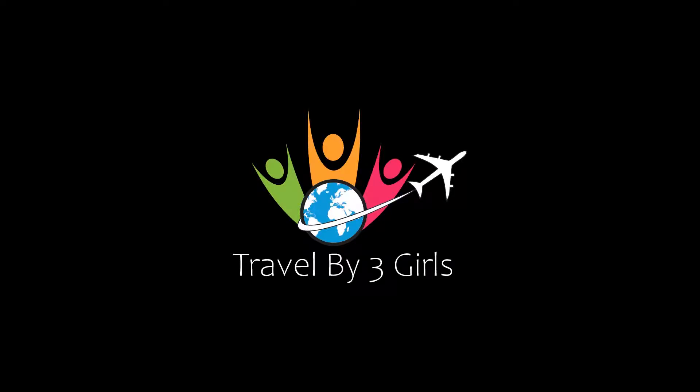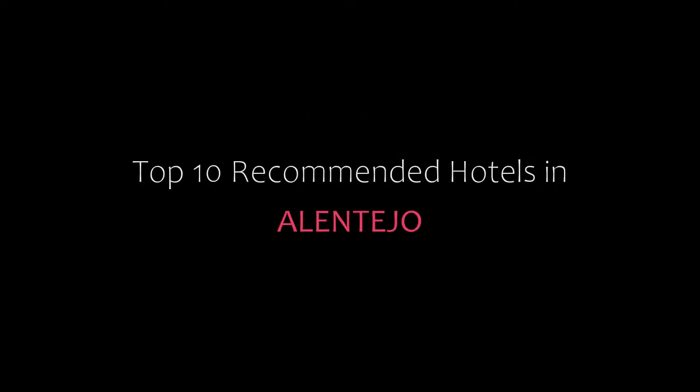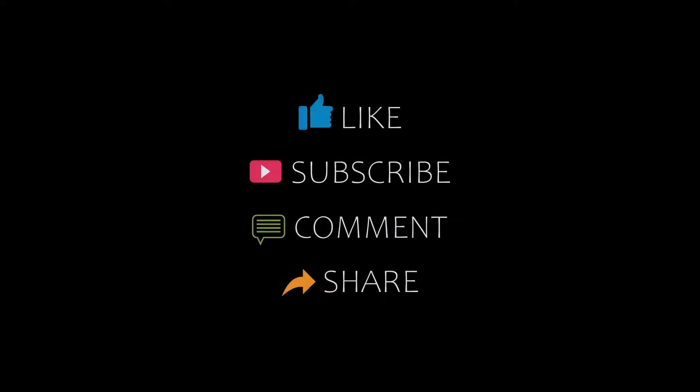Hello friends, welcome back to my channel. You are now watching the top 10 recommended hotels. Please subscribe to my channel and don't forget to like, share and comment. Let's start the video.